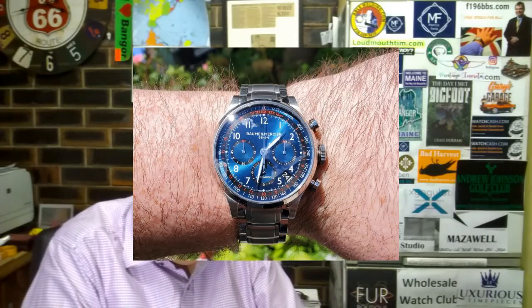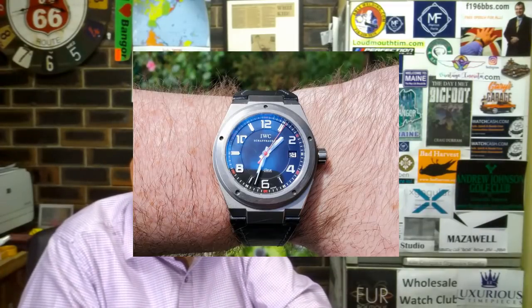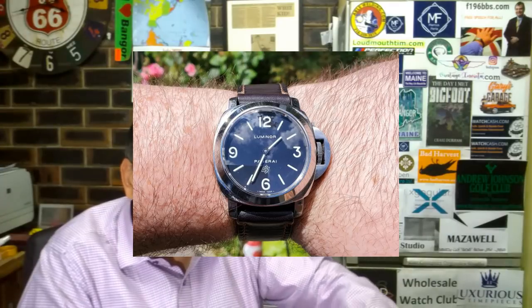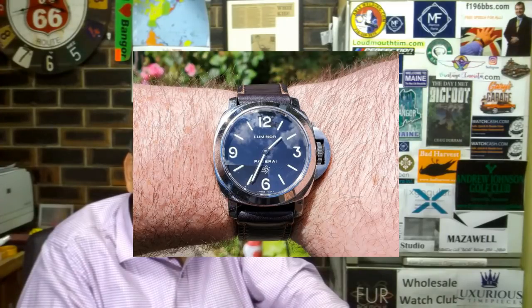I've also purchased it new at an absolute bargain price of $1,300. Number two, Ingenieur IW322703. The Ingenieur is criminally underappreciated in this day and age. This particular model is among the last of the Ingenieur before they shrunk them down to 40mm, made them frumpy and threw in Sellita movements. Acquired this watch from my father in a partial trade and purchase.